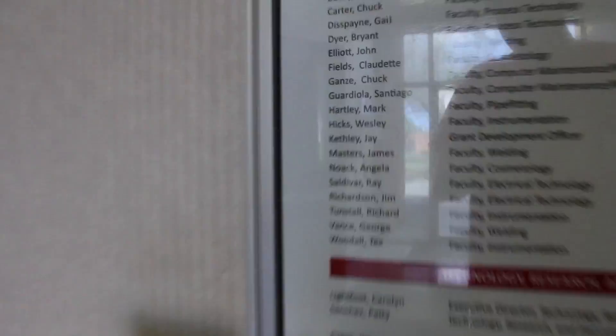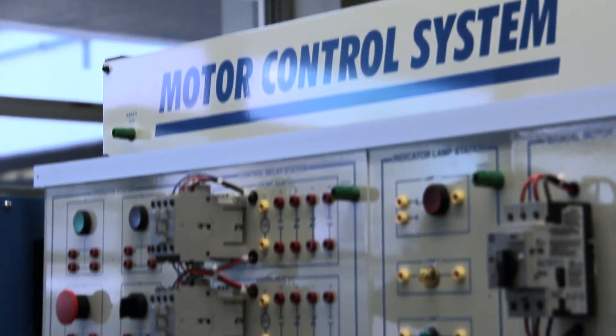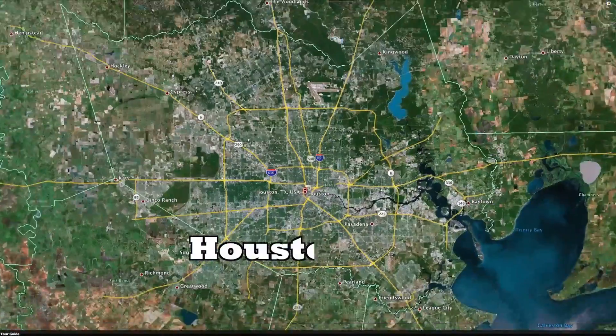Our first stop along the way was to track down Jim Richardson, the division chair for technical studies and an electrical technology teacher at Lee College. Through Jim, we were able to find out why electrical technology is so important, particularly to petrochemical plants in Houston.